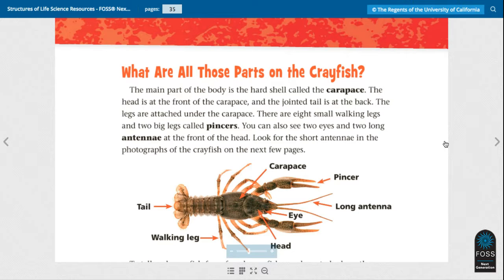What are all those parts on the crayfish? The main part of the body is the hard shell called the carapace. The head is at the front of the carapace and the jointed tail is at the back. The legs are attached under the carapace. There are eight small walking legs and two big legs called pincers. You can also see two eyes and two long antennae at the front of the head. Look for the short antennae in the photographs of the crayfish on the next few pages.